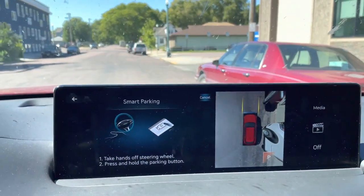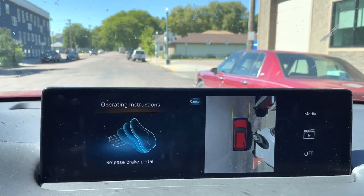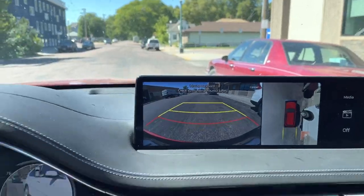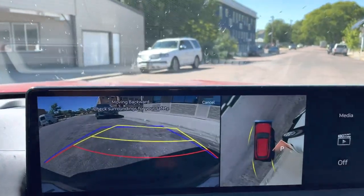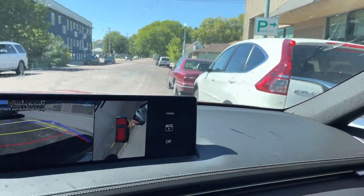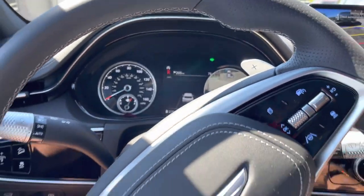Now all I have to do is take my hands off the steering wheel and press and hold the parking button. As you can see, the vehicle automatically does the steering — it looks at the space and reads the dimensions of the spot.